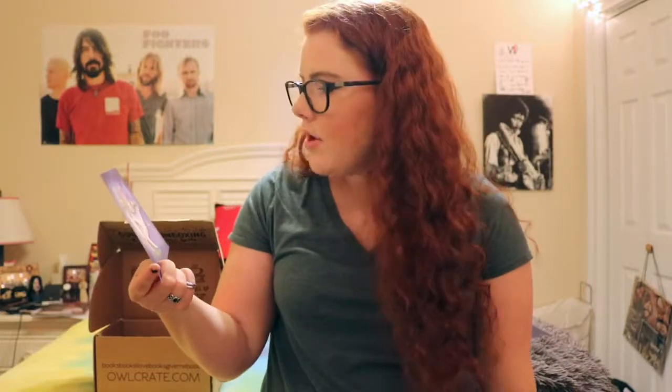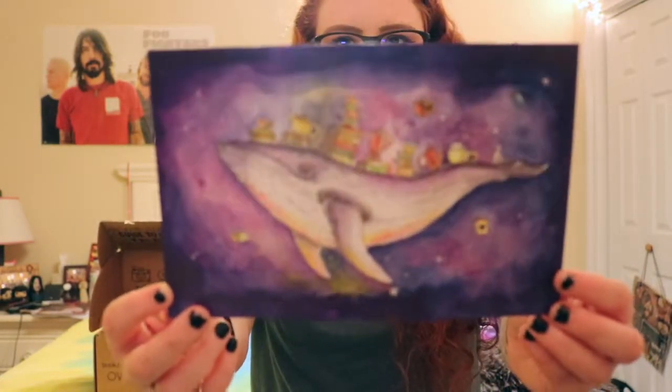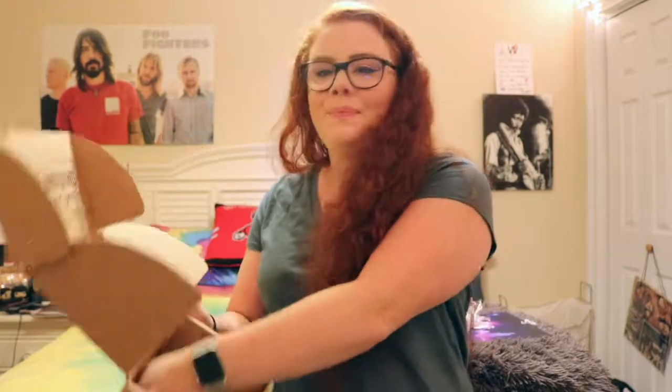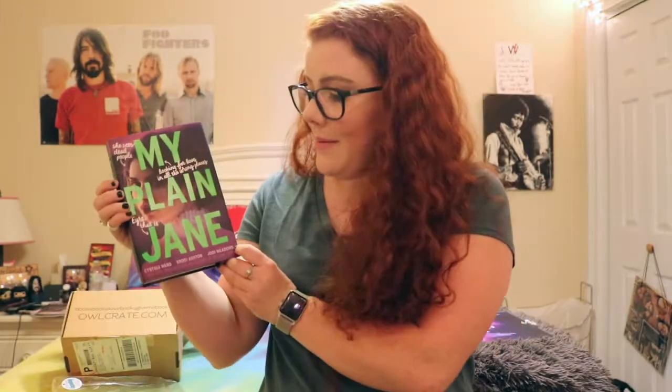Next we have a little print which has a whale with books and teapots and stuff on top of it. I don't know what that's from or if it's from anything, but it's cute. I checked and it's not from anything — it's just a cute little print, an unusual little whale.